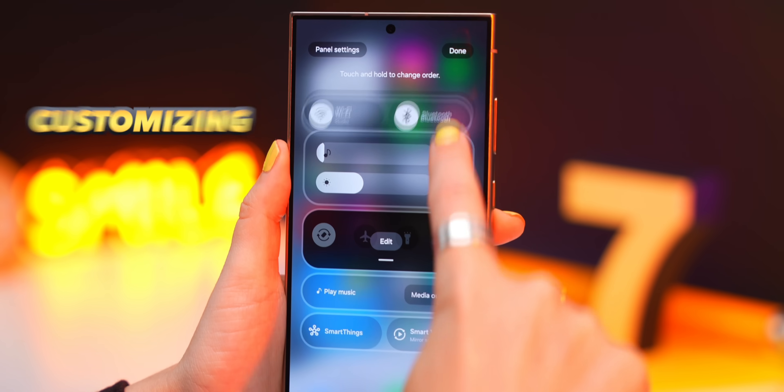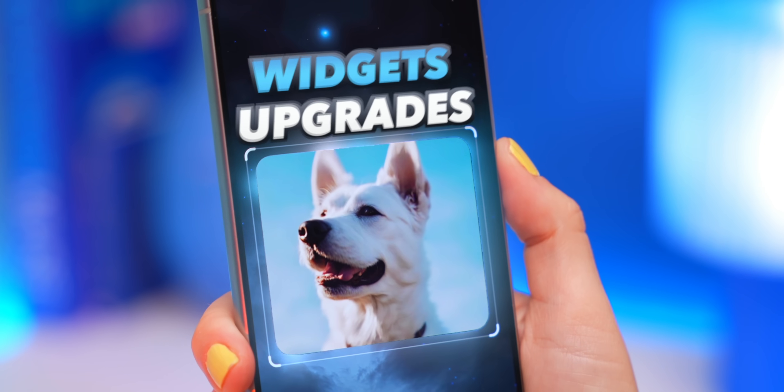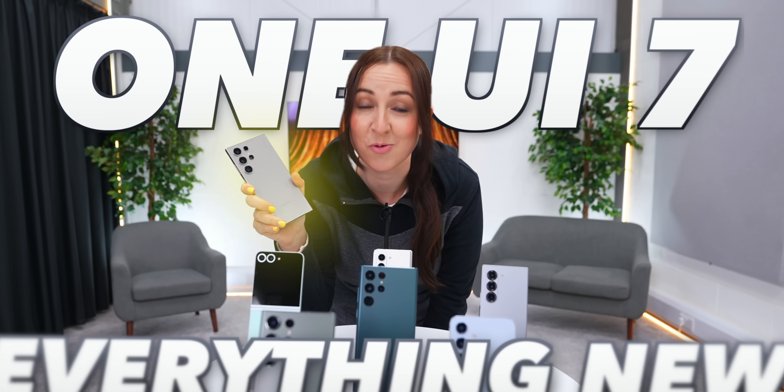From new lock screen controls to customizing your quick settings, new camera options, insane widget upgrades, and a lot more. Get ready because I'm going to show you everything new with OneUI 7.